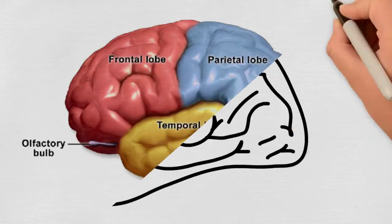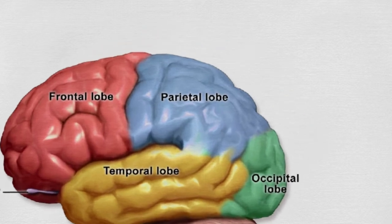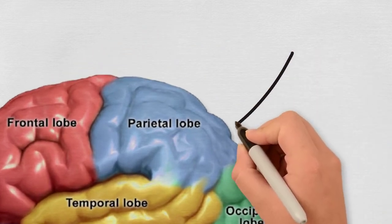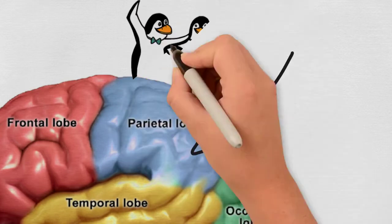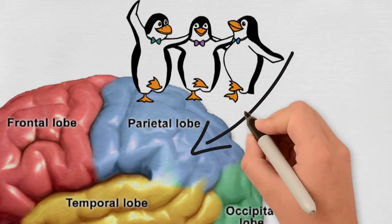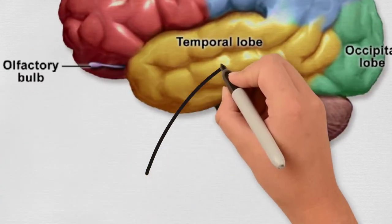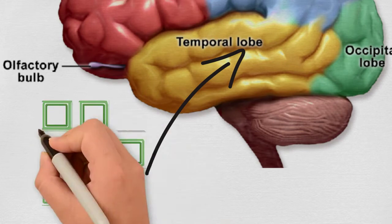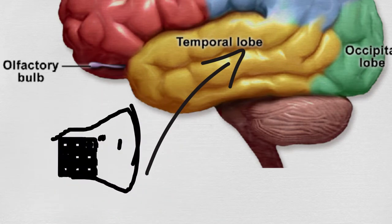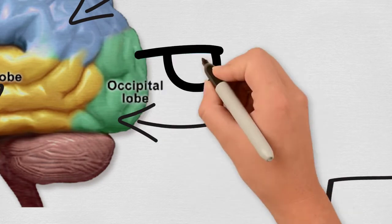The cerebral cortex is the largest portion of your brain, and it is made up of four different lobes, each with their own important roles to play. The parietal lobe is responsible for spatial processing and sensory functioning. The temporal lobe is where memory forms; it is also where we process sound and language.